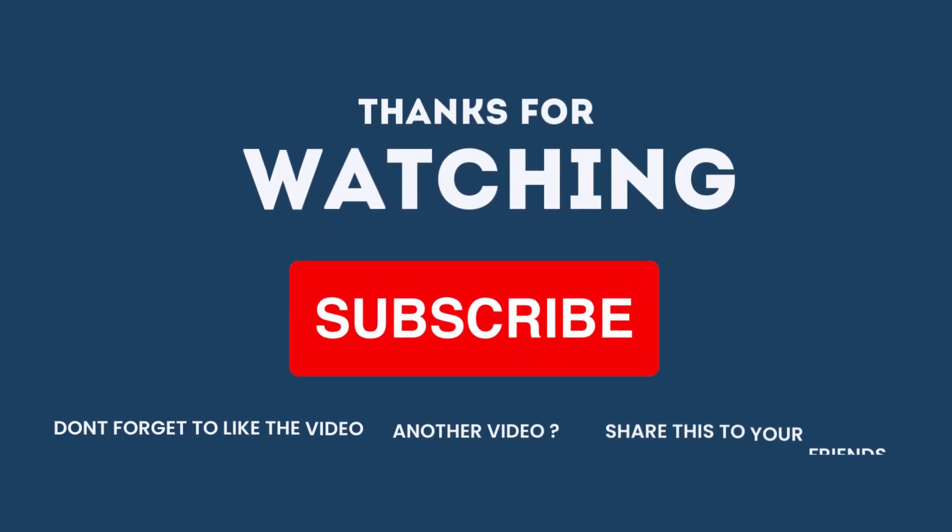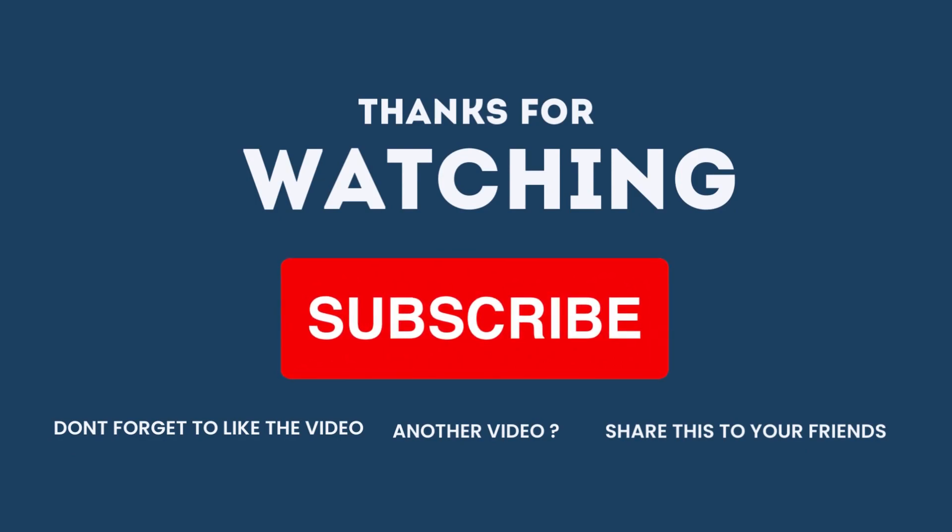If you found this helpful, please give this video a thumbs up, share, comment, and subscribe to my channel.